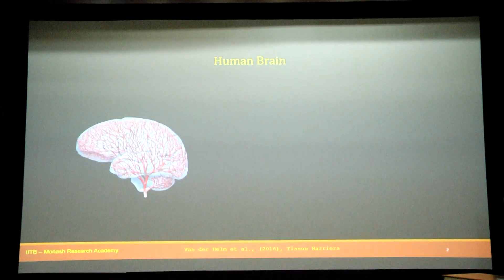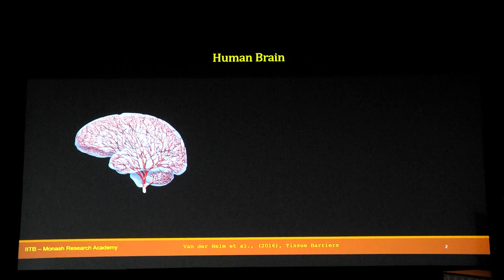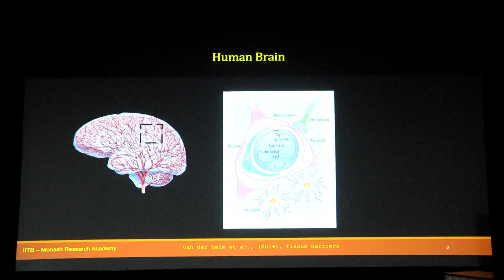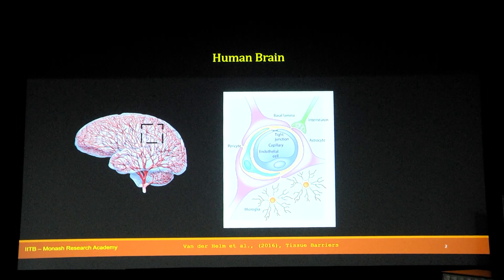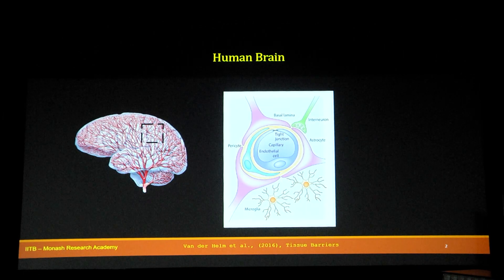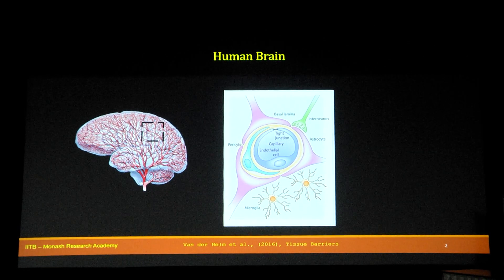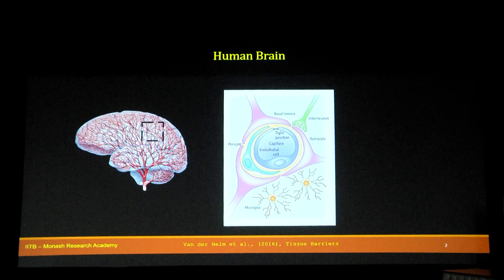The human brain is a very complex organ and capillaries form the essential infrastructure of the brain. If you look at the cross-section of a capillary, it has a series of cerebral endothelial cells that are closely linked to each other with tight junction molecules. These tight junction molecules form the structural and functional barrier that stringently regulate the movement of molecules from the blood side to the brain side.